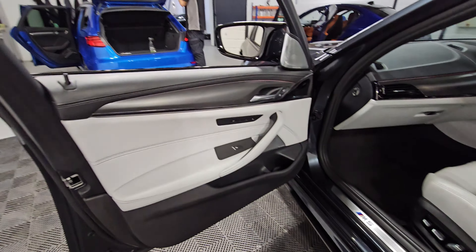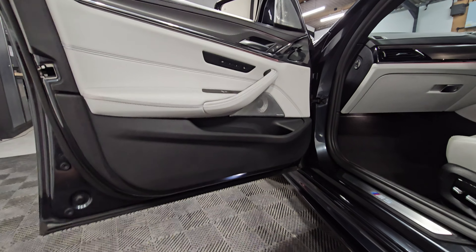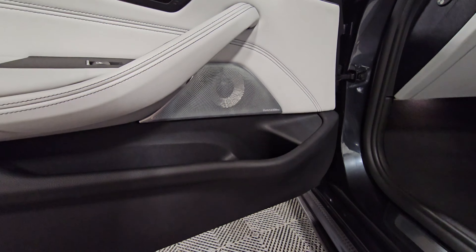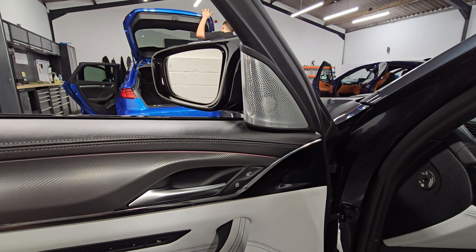Starting on the passenger side, we can see the Silverstone leather across the door card. We've got memory seats with massage function on the door there, and the upgraded Bowers and Wilkins sound system. It also has blind spot assist — you can see the little triangle in the corner of the wing mirror.